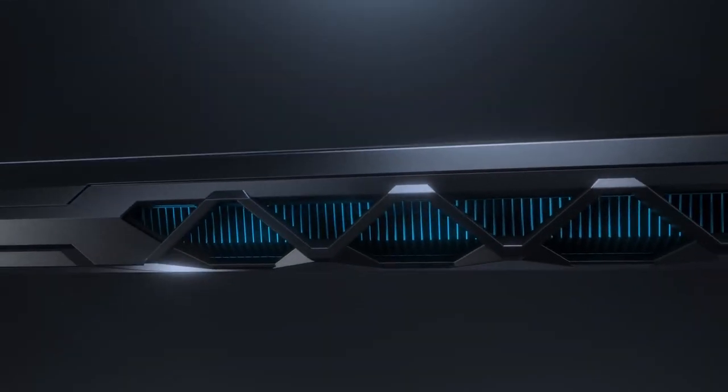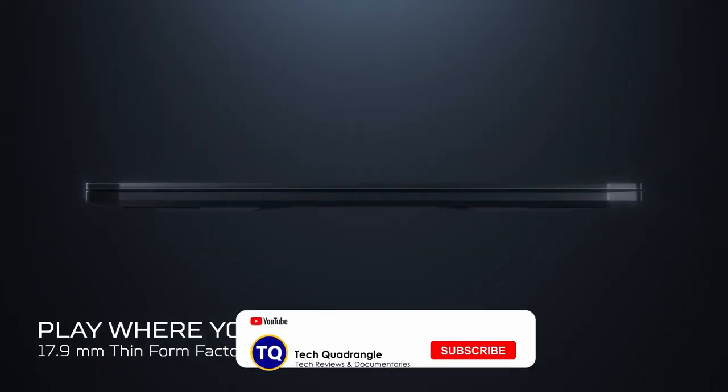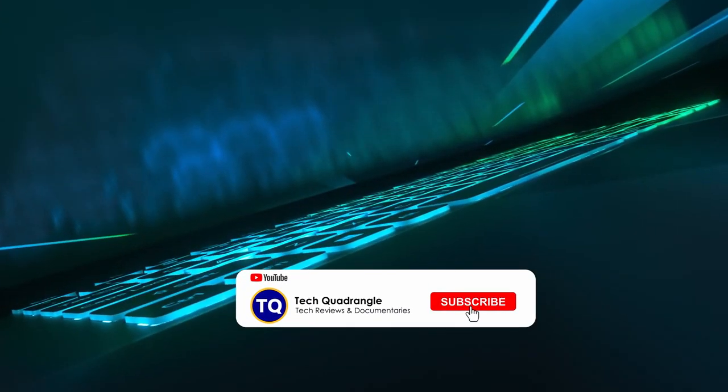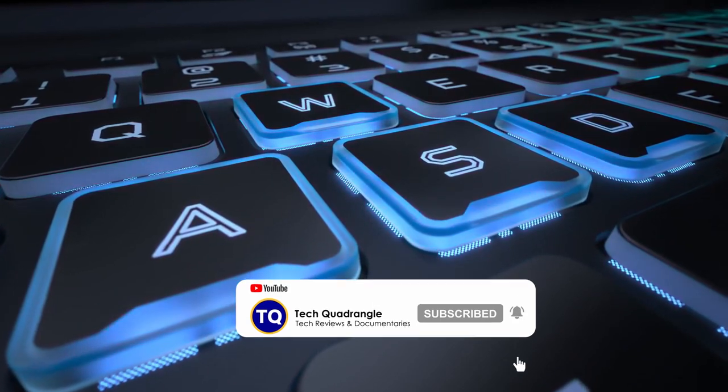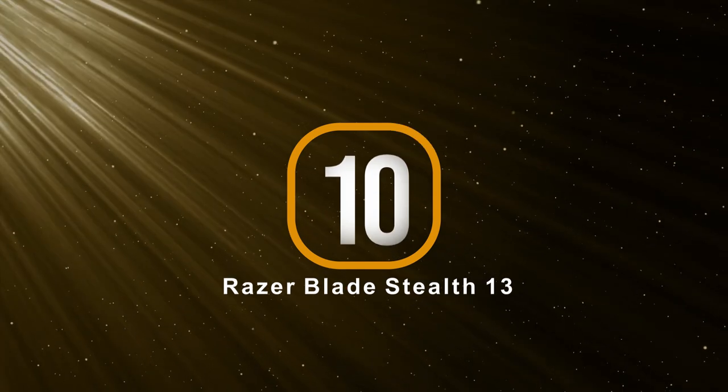All the links to find the best prices on all products mentioned in this video are in the description below. And as always, remember to like this video, subscribe and click on the notification bell to be notified once we post new awesome content. Now let's get started.